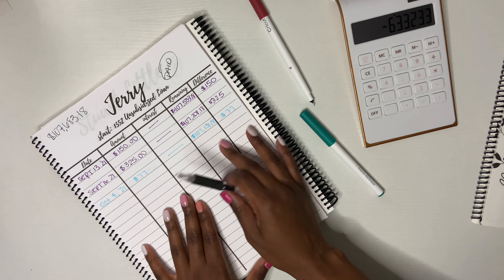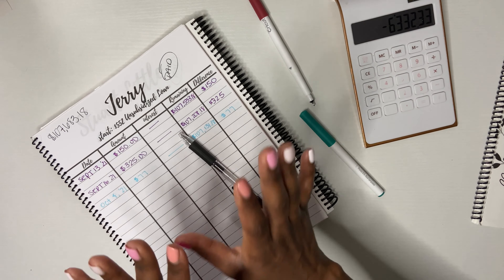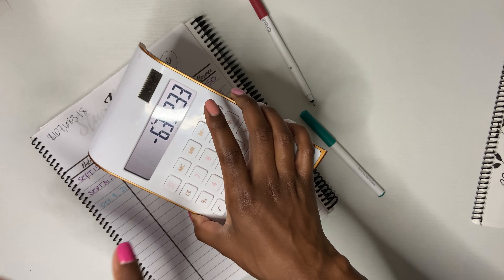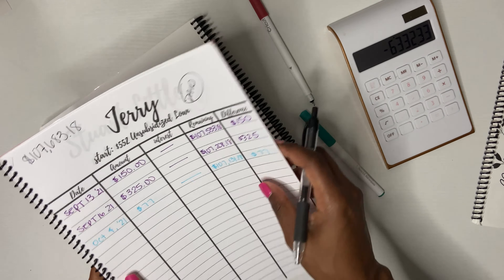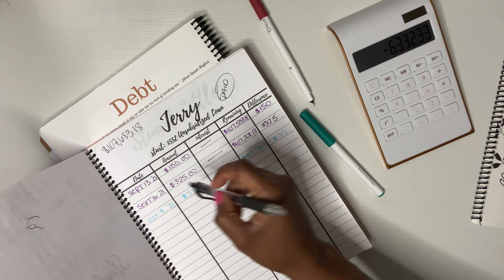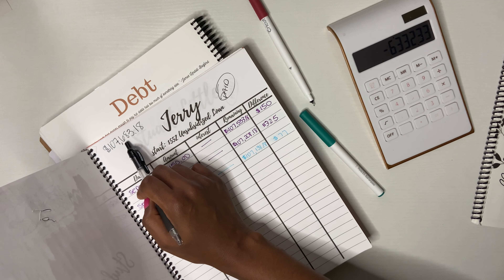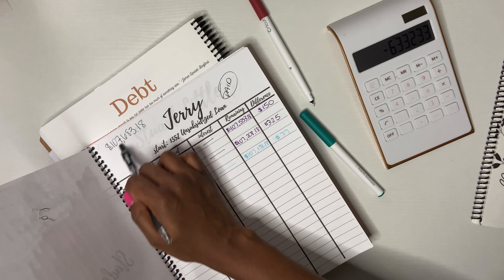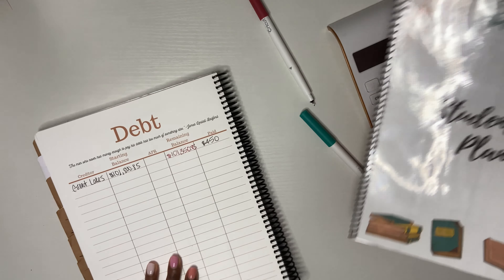I've been paying this since September 2021 — October, November, December — and next month will be a whole year. So in the past 11 months I paid $6,332.33. Next month we'll add more money and see how much I paid off in a whole year. I knew I needed $7,684.18 off because I want it to be down to $99,999 — I want this amount reduced to five figures instead of six figures. And y'all, it's going to happen.